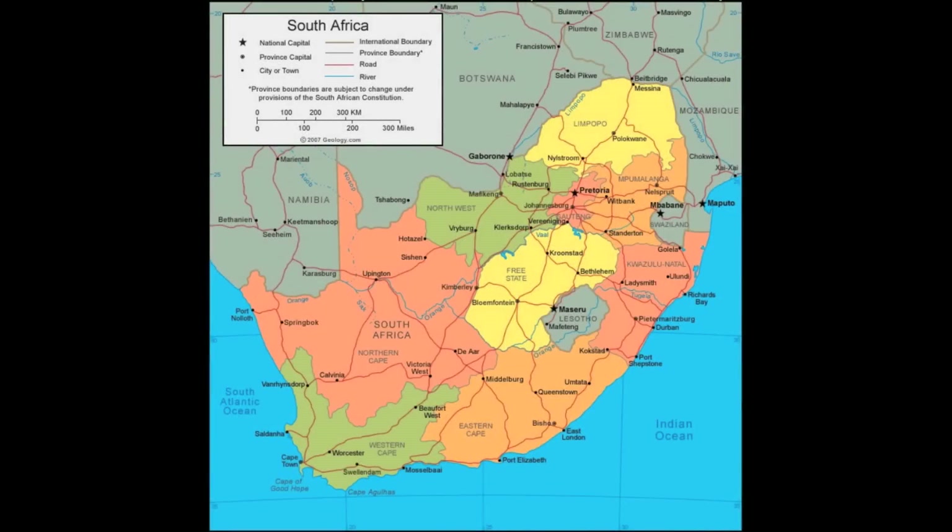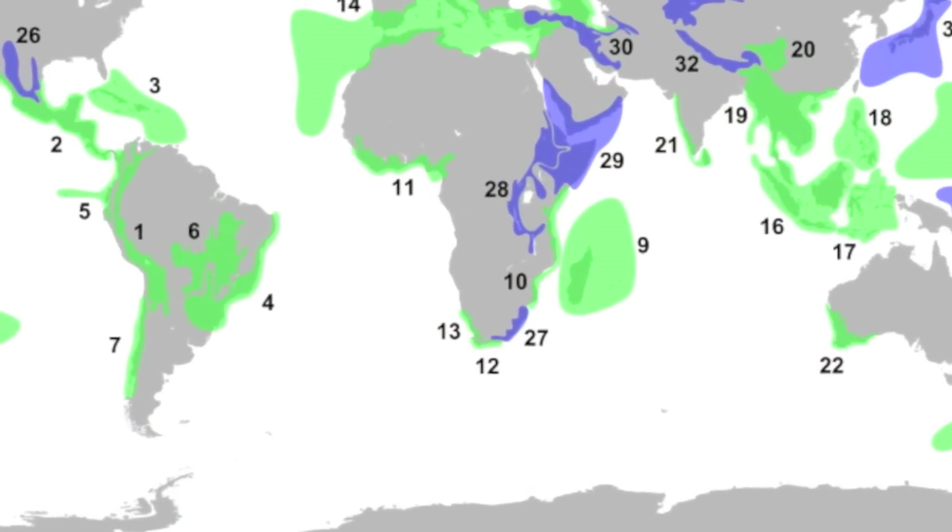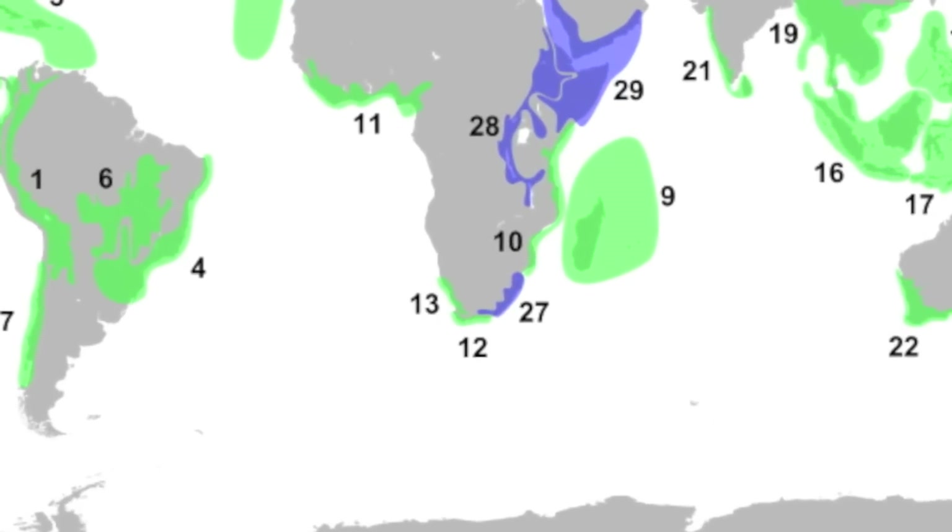South Africa is a country at the southern tip of Africa with a wide diversity of cultures, languages, landscapes, animals, and plants. In fact, it has one of the world's biodiversity hotspots — areas where the concentration of species is orders of magnitude higher than in other regions of the world.